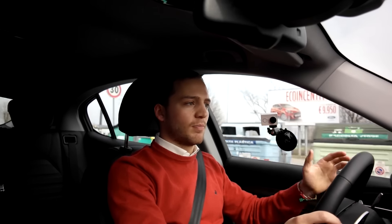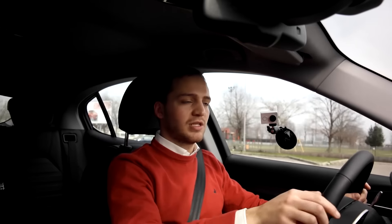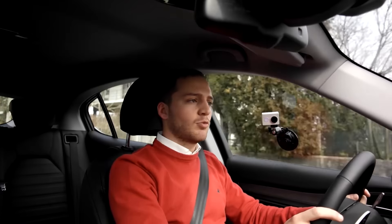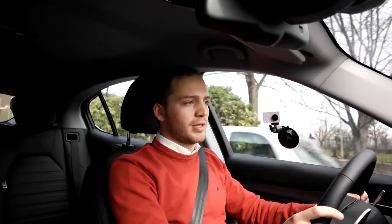Quella potenza arriverà anche sull'auto che sto provando oggi, che è un'altra auto lanciata quest'anno e che segnerà un punto d'inizio per il marchio italiano in quanto primo SUV: la Stelvio. Oggi sto guidando la versione benzina veloce, quindi 2000 turbo benzina, 280 CV e 400 Nm di coppia.